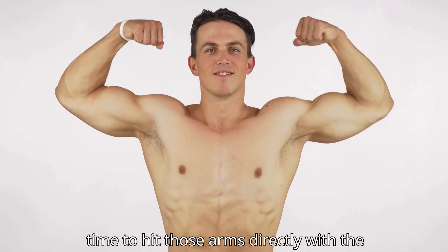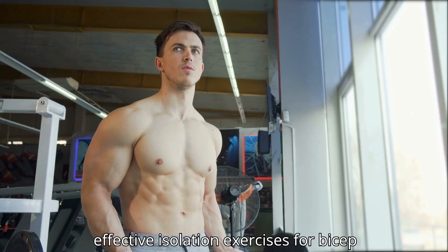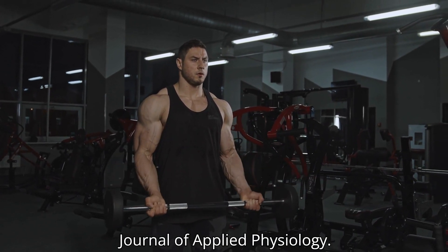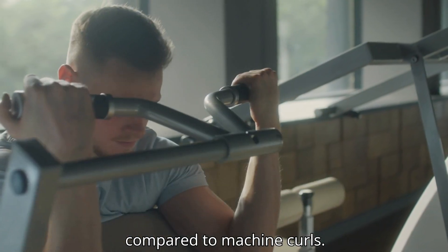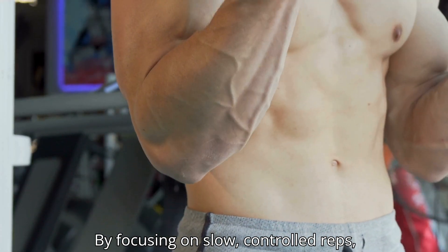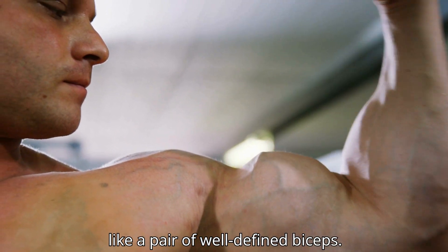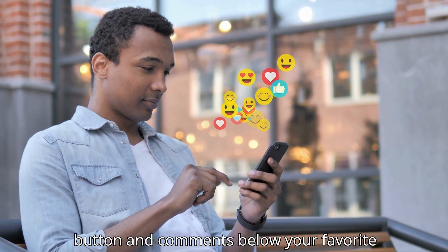Now that the shoulders are on fire, it's time to hit those arms directly with the classic bicep builder: the barbell curl. Barbell curls are one of the most effective isolation exercises for bicep development. The key is to keep the movement strict with no swinging. Research published in the European Journal of Applied Physiology showed that heavy barbell curls can lead to up to 10 percent more bicep hypertrophy compared to machine curls, due to the free-weight element that also engages stabilizer muscles. By focusing on slow, controlled reps, you maximize time under tension, which is crucial for muscle growth.